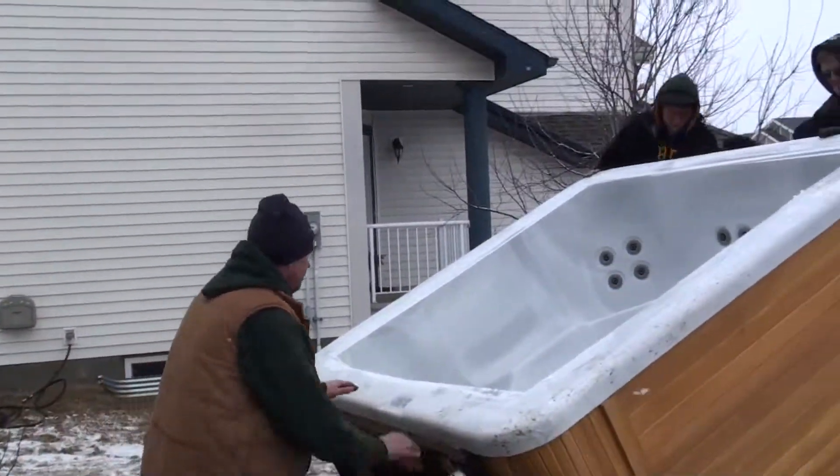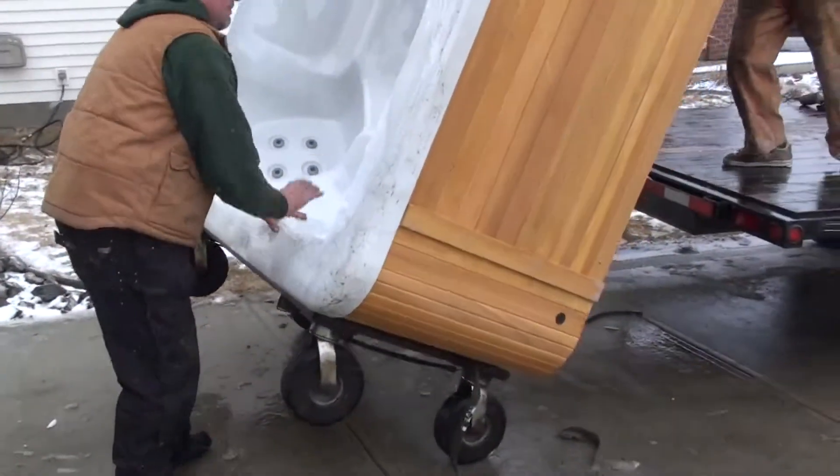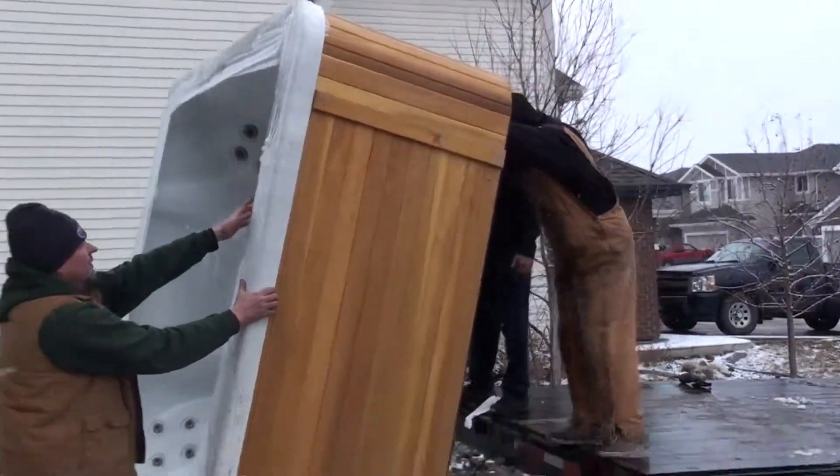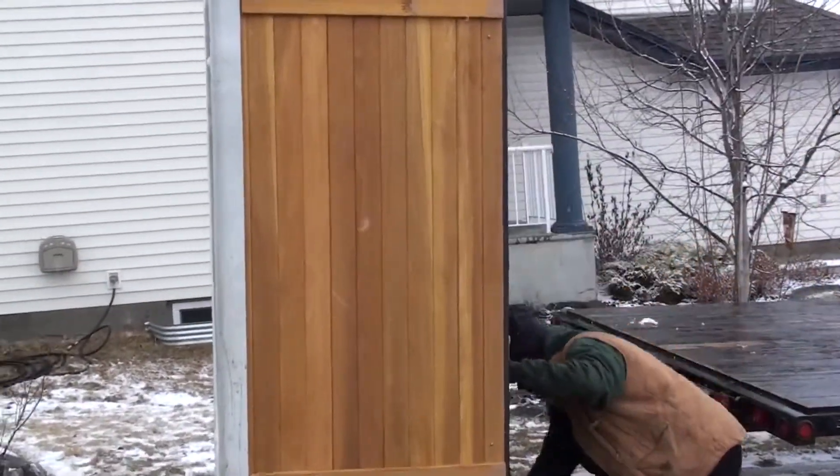All right guys, lift it up. Up, up, up. Bring it to me. Good. Pull that tail over there, Frank.